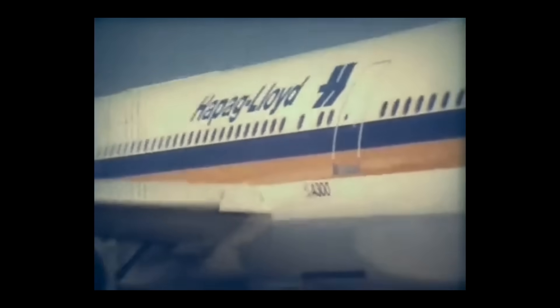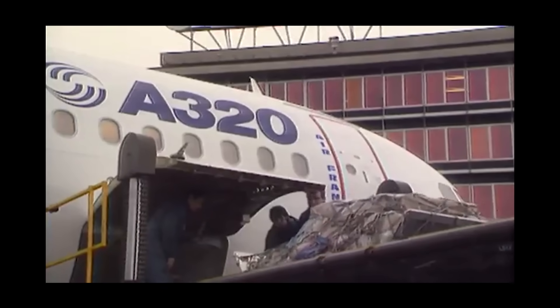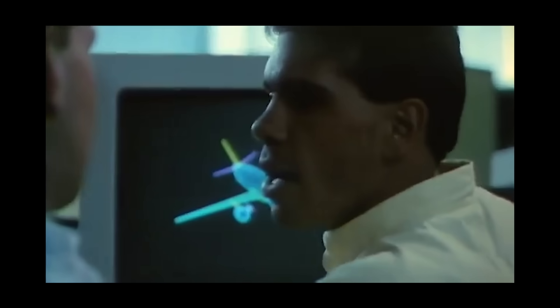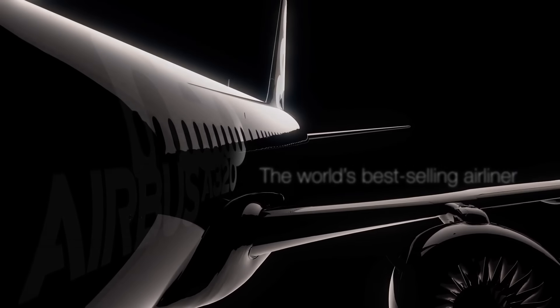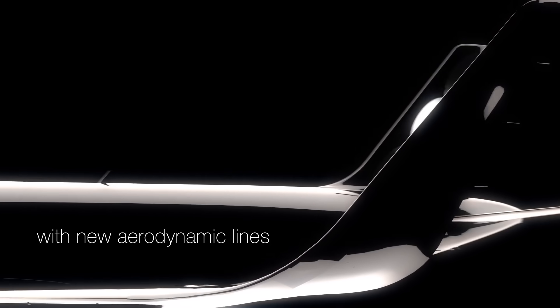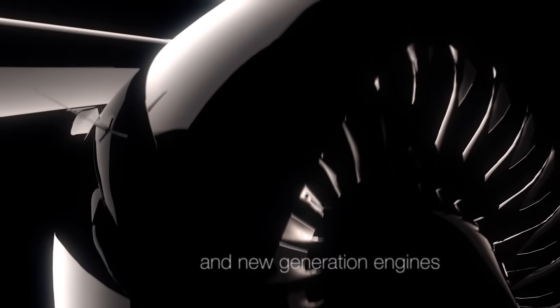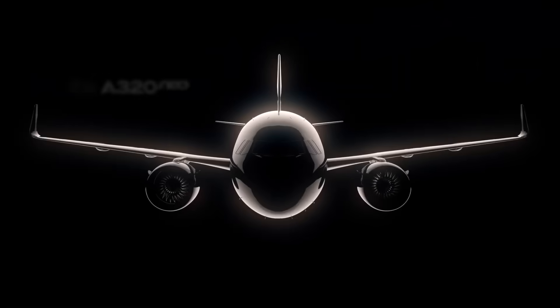Airbus joined the wide-body market in 1974 with the A300, but its most significant development came in 1984 with the launch of the A320 family. This single-aisle aircraft became the foundation of Airbus's most successful product line. Continuous improvements helped the A320 remain competitive with Boeing's 737. A major upgrade arrived in 2010 with the NEO variant, featuring new engines from Pratt & Whitney and CFM that improved fuel efficiency, reduced emissions, and lowered noise levels.